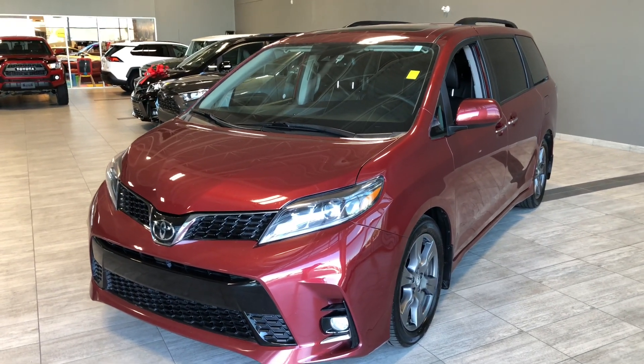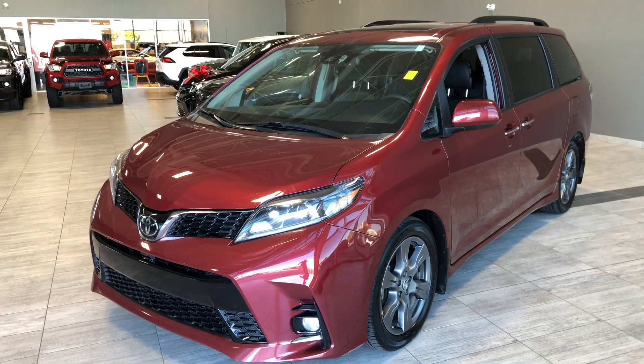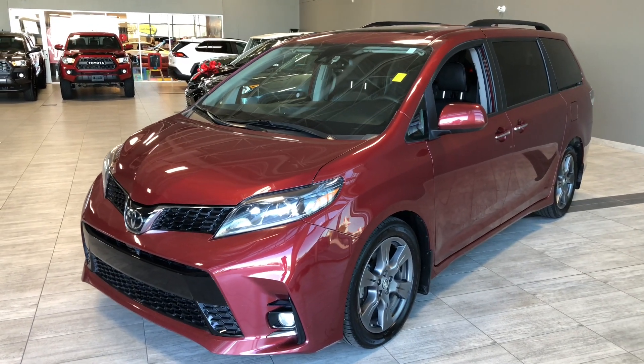Some of the great exterior features on the Sienna include fog lights, a proximity smart key system, power sliding doors, and a power liftgate.